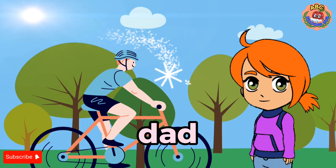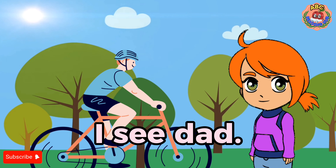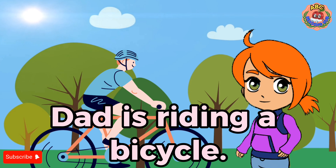Dad. I see dad. Dad is riding a bicycle. Dad goes to work.